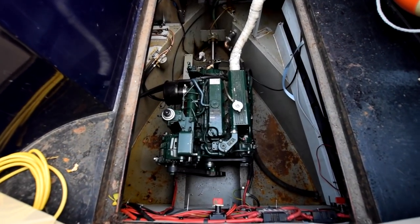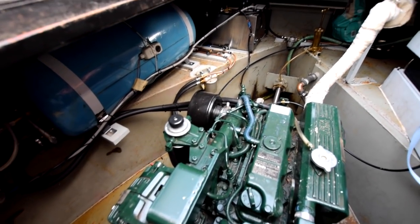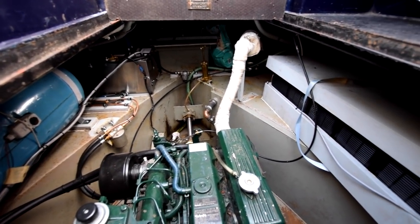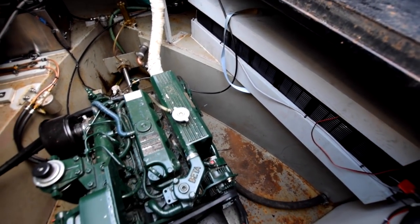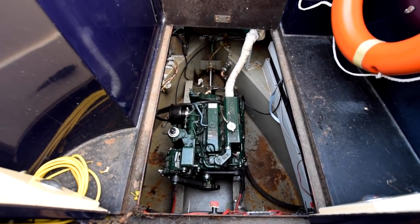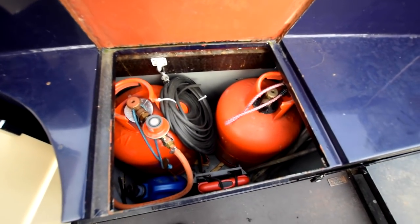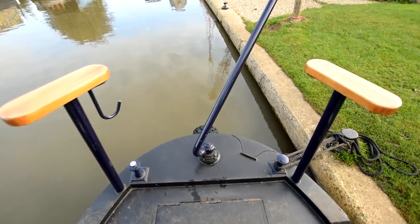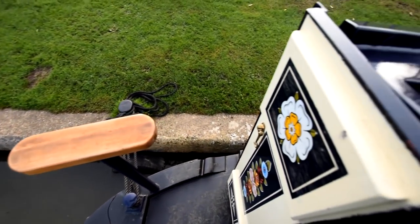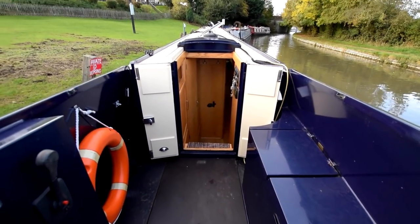Out onto the semi-traditional stern deck — the engine's in here. It's a Beta Marine 43 Green Line with just over 2,000 hours on it. There's the hot water tank on the left and the battery bank on the right. Hot water is heated by the engine, the Hurricane diesel boiler, or there is an immersion heater on board. A substantial bank of batteries: six domestics at 110 amp-hours each, all new in July this year. Two 13-kilo gas bottles there. One bow thruster battery new in June last year, and the starter battery's new this year too — so all the batteries are pretty new.